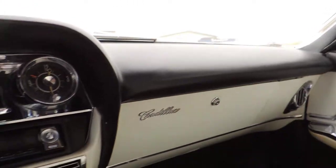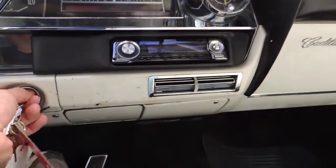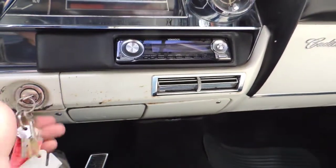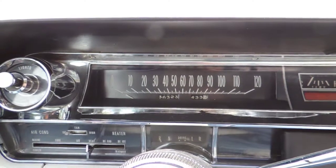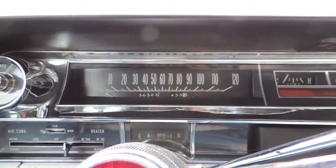We're going to be driving a 1963 Cadillac. Runs great. It's got 36,323 miles on the odometer — I'm guessing it's 136,323.